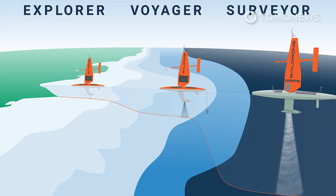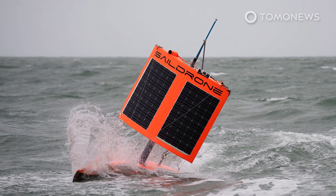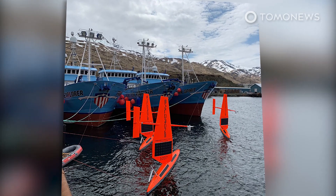An earlier version of the sail drone was tested in the Antarctic in 2019, but that one could only sail downwind. The new wing on the new generation allows the drone to run and sail upwind like a traditional yacht.